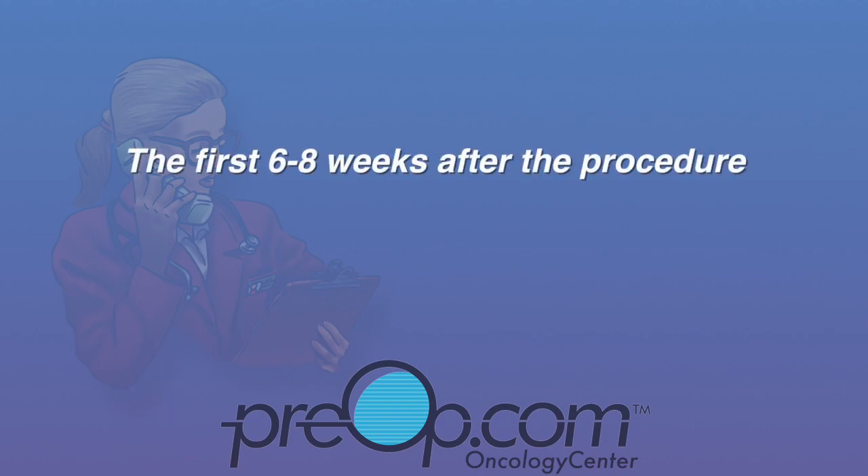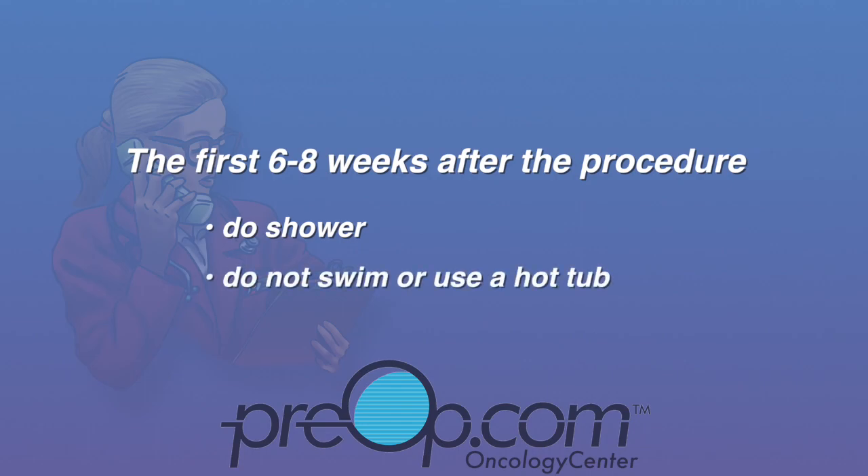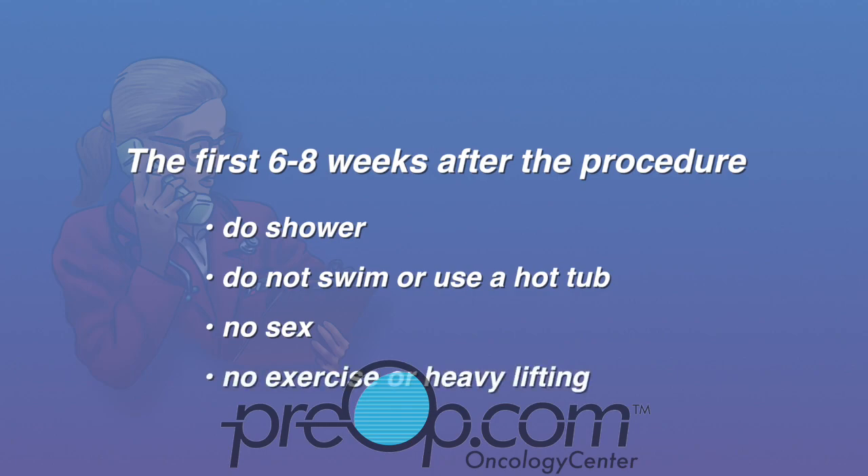The first six to eight weeks after the procedure, do shower to stay clean, but do not swim or use a hot tub. Do not have sex, exercise, or do any heavy lifting until your surgeon tells you that it is safe to do so.